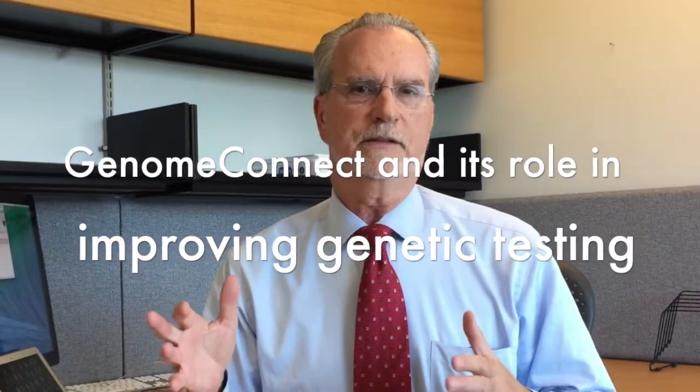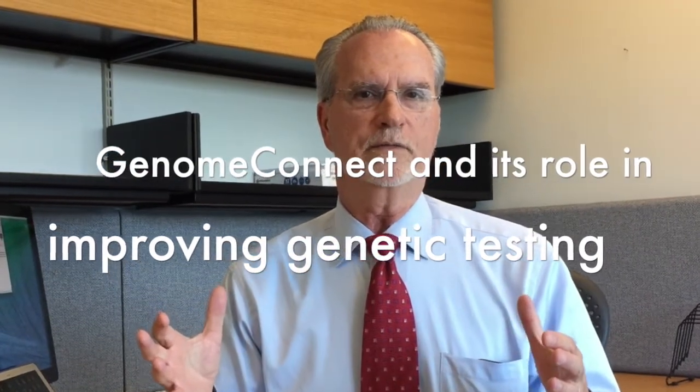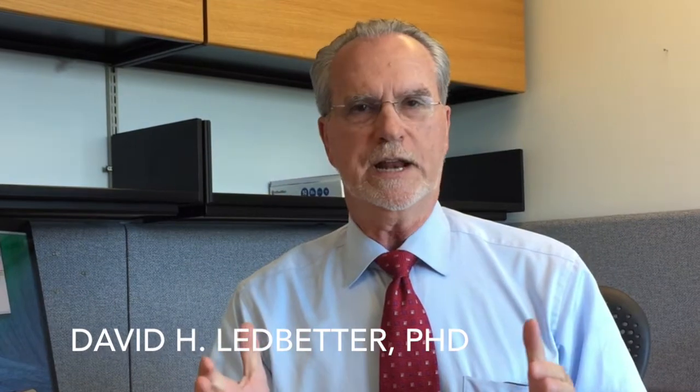The trend in the last five years in genetics is more powerful tools to identify additional genetic variants, either copy number variants or sequence variants. What we're discovering is most of these are extremely rare. Genome Connect is another mechanism — beyond universities and laboratories working directly with each other — to get patients engaged and contributing their own health data.